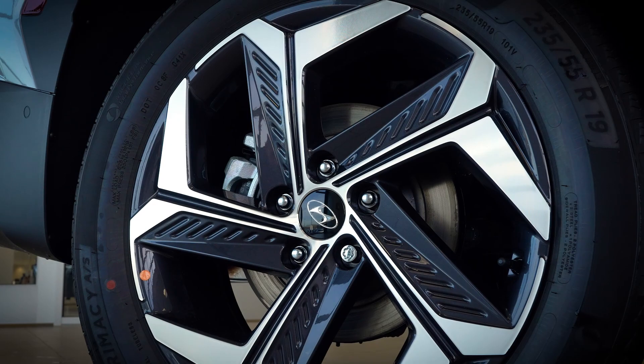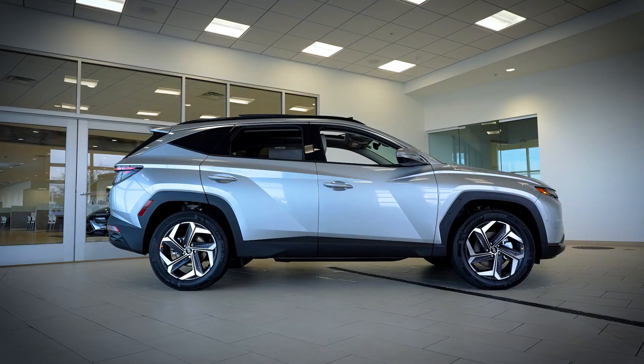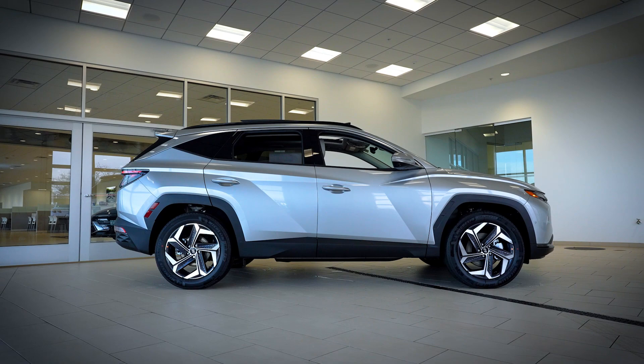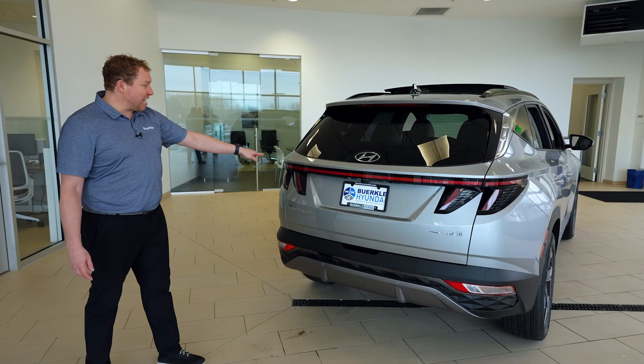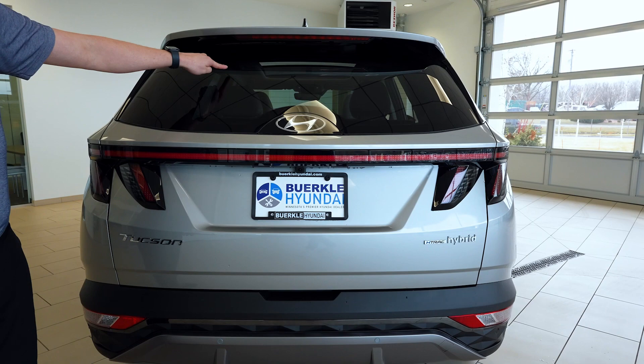All versions of the Tucson have stylish wheels, with the XRT and the N-Line having the most flavor. Moving around the back of the Tucson, it's arguably even better looking than the front. You can see our light bar that runs all the way across and these fang-like brake lights — really makes it look incredible. At the back, we do have a clear rear, and the windshield wiper is actually hidden underneath the top of the vehicle.